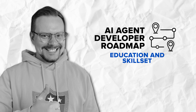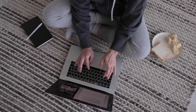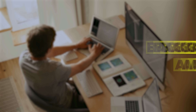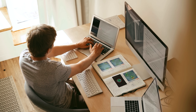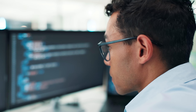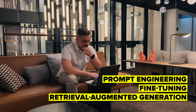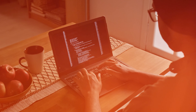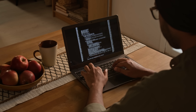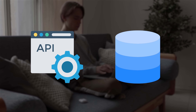AI agent developer education and skill set — so what does it take to build AI agents? You don't need an Ivy League degree; many successful developers are self-taught. A background in computer science or AI helps, but what really matters is knowing how different technologies work together. Technically, you'll need solid Python skills and a good grasp of large language models — things like prompt engineering, fine-tuning and retrieval augmented generation. Software engineering basics are also key, especially for building reliable systems. Knowing how to work with APIs and databases is a must.